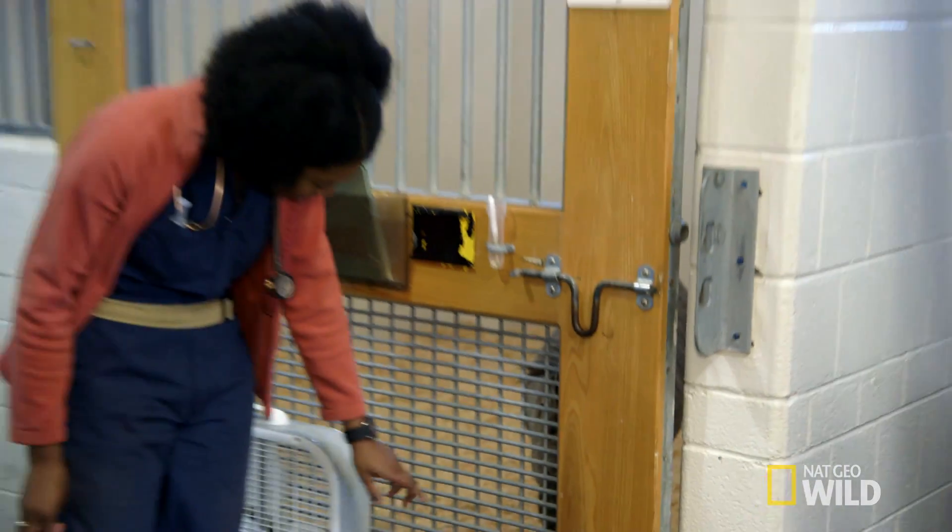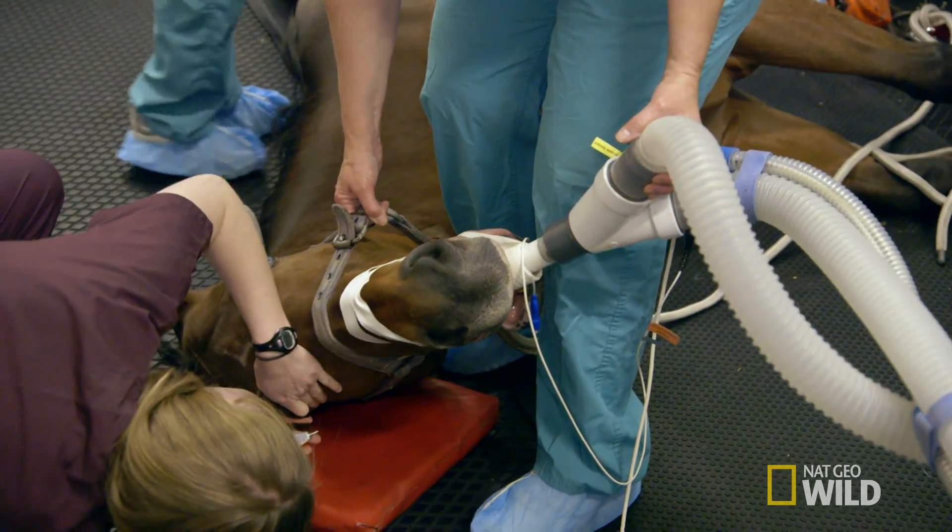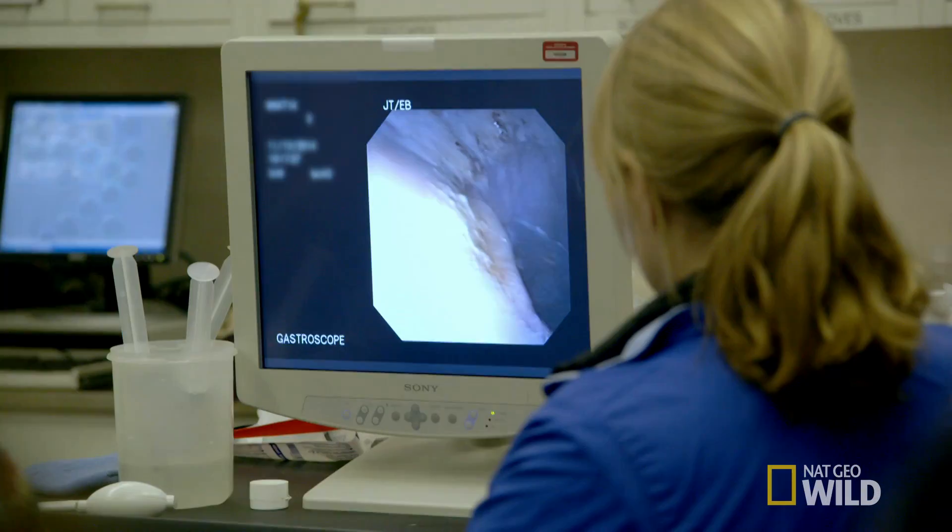Are you still dopey? Can you still feel the sedative? One of the benefits of being at the Cornell University Hospital for Animals is that it is a hospital full of specialists, and so you're able to see a lot of cases that you would normally never see, especially if you're in general practice.